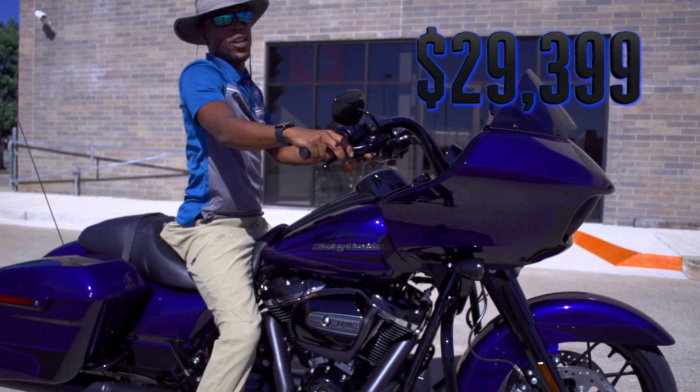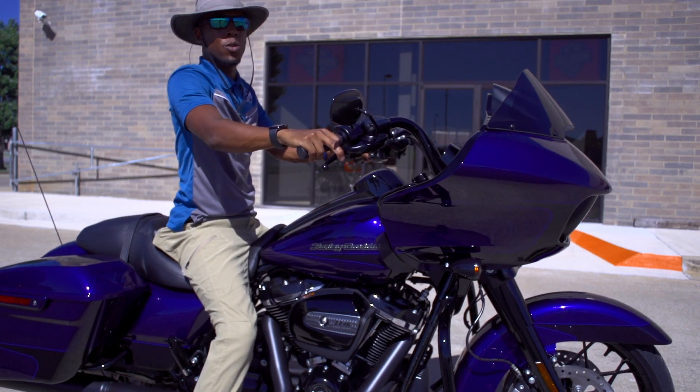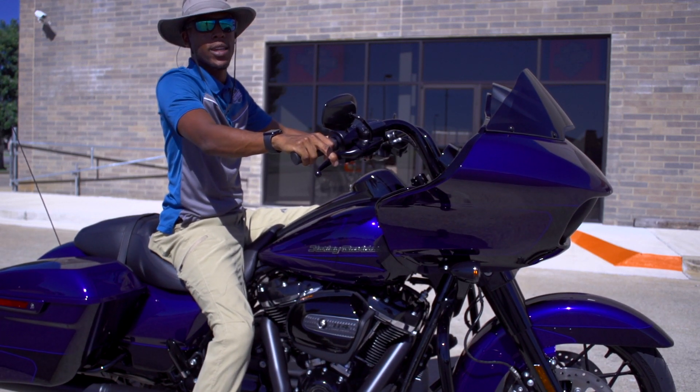For $29,399 this bike can be yours. Come on down to Mt. Cheaha Harley Davidson and see me — ask for Jeremy when you come in.